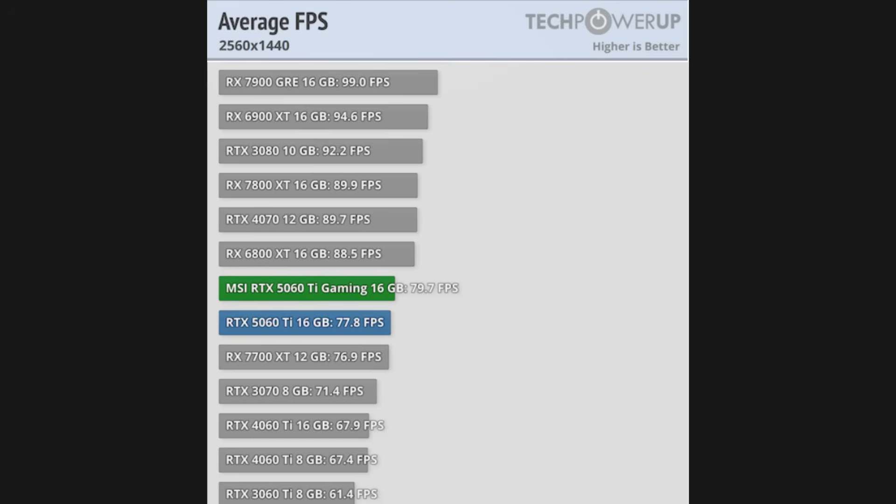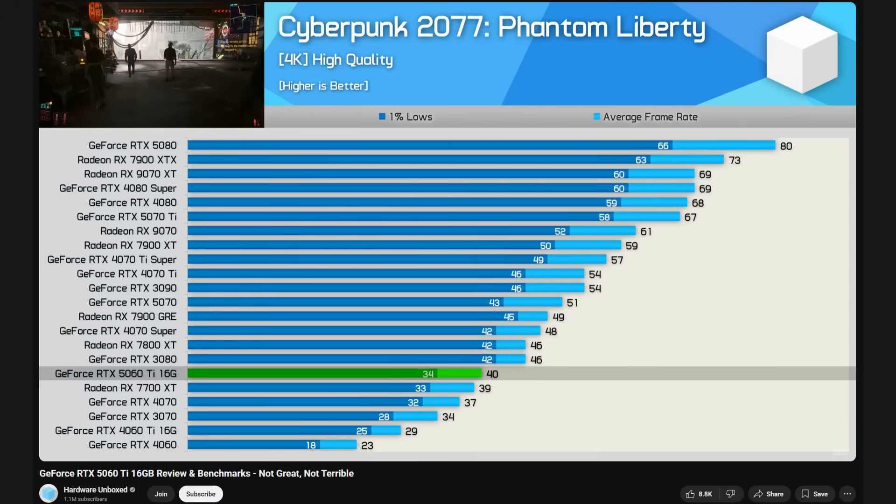When a new generation GPU launches, you'd expect it to soundly beat cards from the previous generation, especially ones that are four or five years older. In the case of the RTX 5060 Ti, you'll find that it seems to sit in between the RTX 3080 and the RTX 3070, give or take, depending on where you watched your review from. Performance isn't particularly atrocious — for 1080p and even 1440p high settings, you could definitely play many modern games with no issues. But the issue is that a 60-class card released in 2025 at best trades blows with the RTX 3080, a high-end GPU that's nearly half a decade old. And in most tests, the 3080 is still beating the 5060 Ti. Yikes.